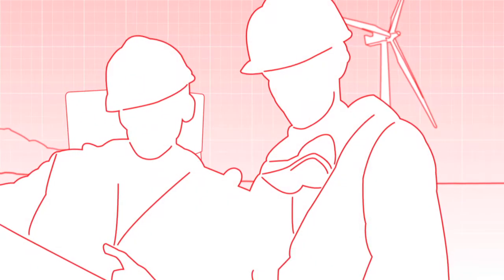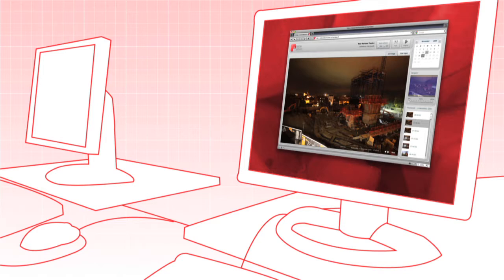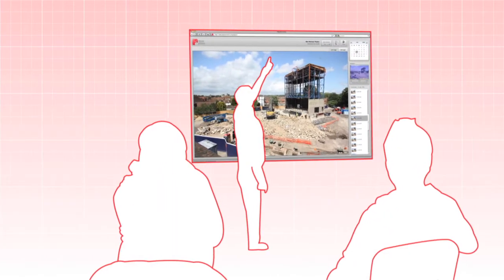Our dedicated project teams work closely with you for the very best quality solution from deployment to dereg. Lobster Vision works on any browser, anywhere, enabling you to view and share your project with colleagues, stakeholders and the public.